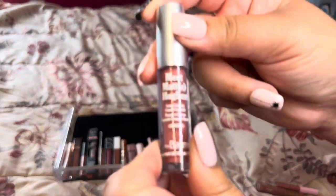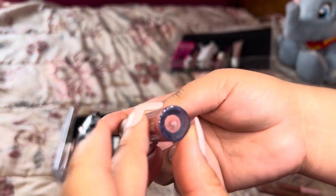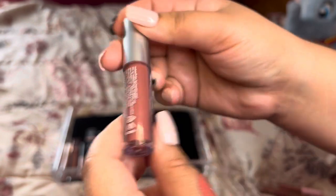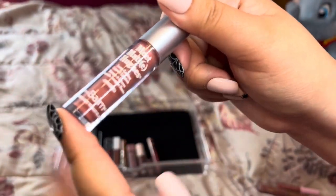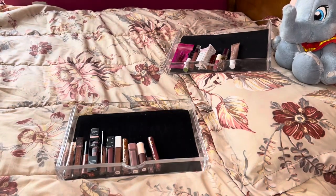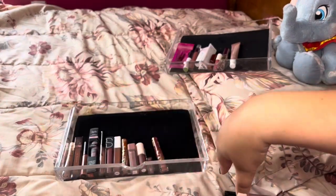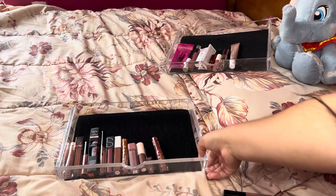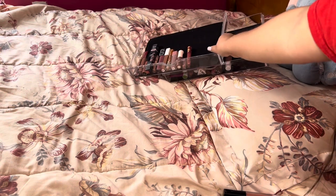Our last nude liquid lipstick is this Meet Matte Hues Long Lasting Liquid Lipstick by the Balm — the sticker came off so I don't know the shade name. It's a nice warmer nude, but it doesn't dry down, or at least it takes a very long time, and I'm very impatient. So I'm going to get rid of this one. In total we got rid of five from our nude liquid lipsticks drawer and kept twelve, which is really good.